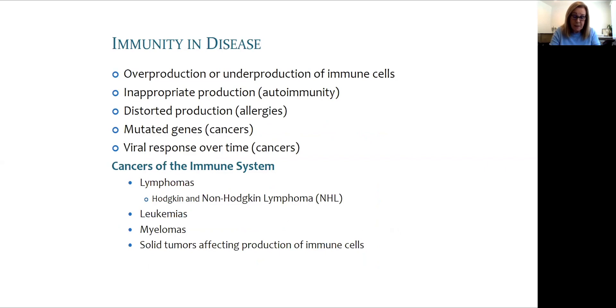Immunity in disease includes altered numbers of cells, inefficient recognition of pathogens, and is one aspect of disease. Autoimmunity is when our immune system sees self as foreign and attacks our own cells as though they were harmful. Allergies are when our system overreacts by distorting production of cells and a lack of tolerance results. Cancers may arise due to mutations inside some cells that affect healthy immune recognition and response.